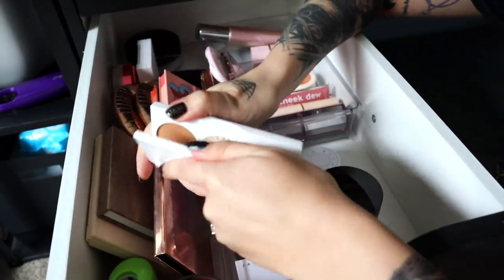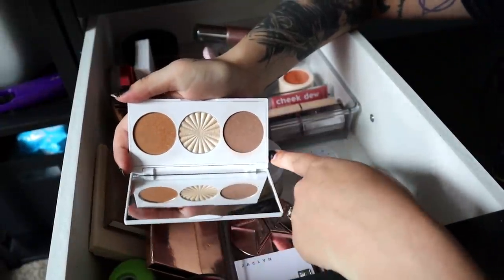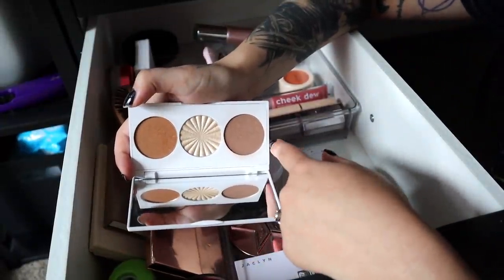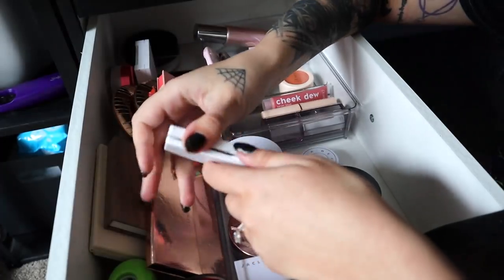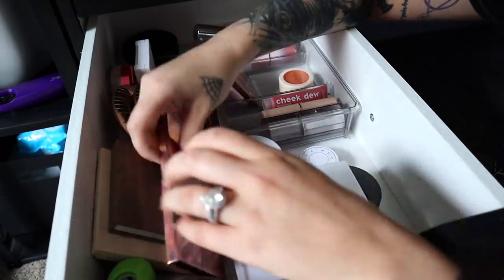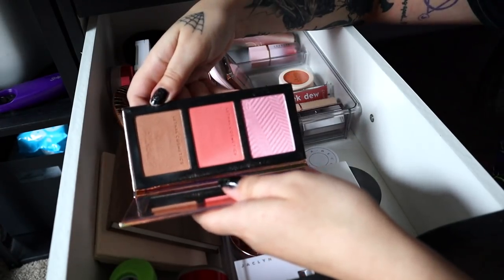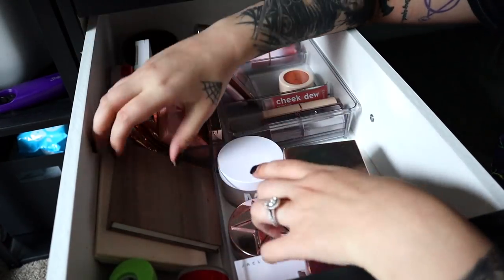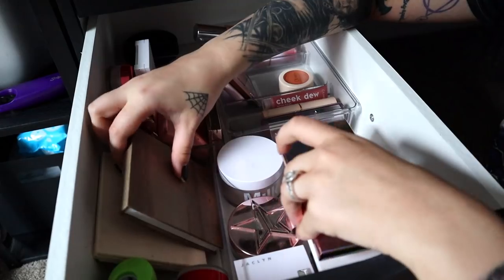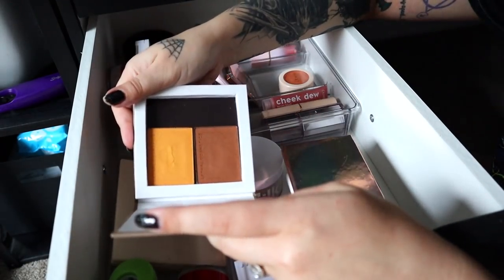Here are my contour palettes and bronzers. This is the OFRA Midi Face Palette in Light — the tones are a little warm for me, but I prefer it over the other one because it's more cool-toned and the highlighter shade Star Island I do love. The Lisa Cosmetic space palette is very pretty — I like the blushes in here even though the bronzer is a little dark for me. It's a nice compact slim palette so I'm going to hold on to it.